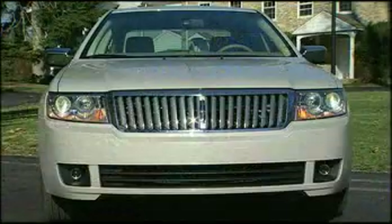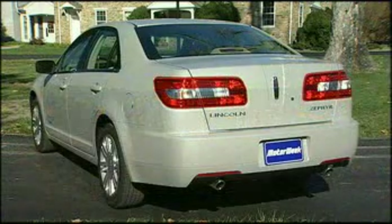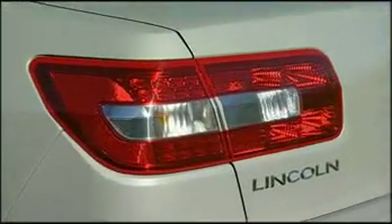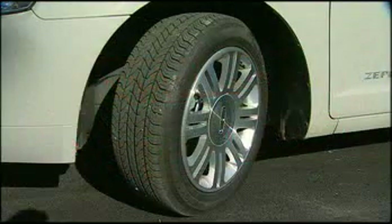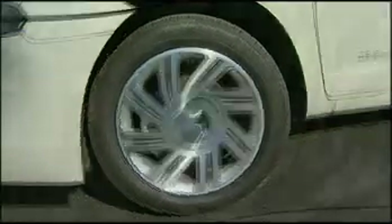The distinctive Lincoln grille leads a clean, angular wedge-shaped body that rises to a wide, smooth tail with a high rear deck lid and prominent tail lights. Wheels are stout 17-inch alloy rims with either satin or bright chrome finish.